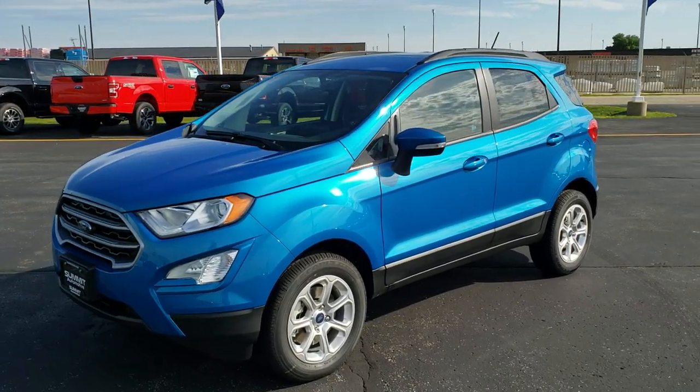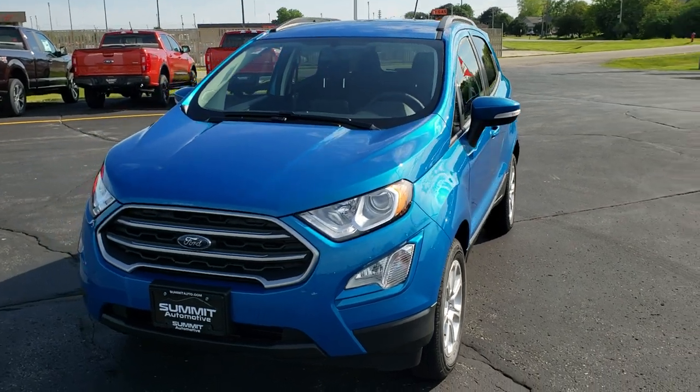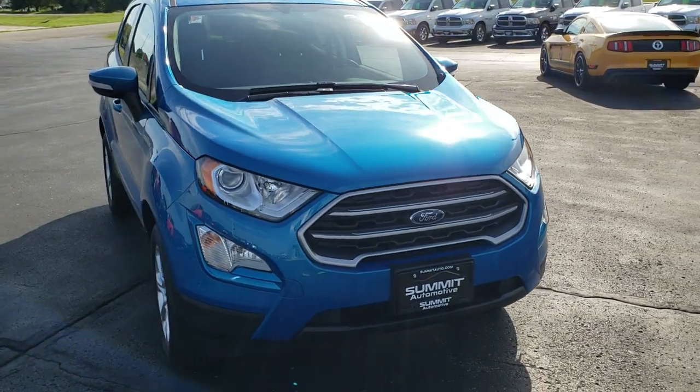This is stock number 19F263. We are here at Summit Ford in Beaver Dam, Wisconsin. Today we are checking out the all-new 2019 Ford EcoSport.